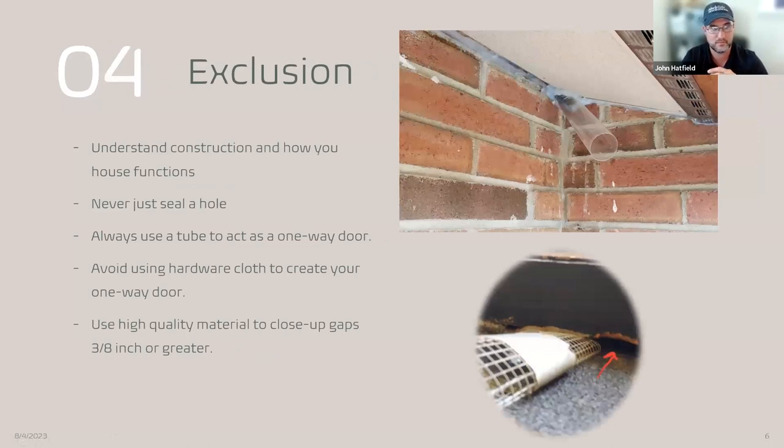Once you've found where bats are coming in and out, one thing to really emphasize about exclusion is to understand basic construction and how your house functions before you go and just seal up holes. A gap or crack might have been there for a reason — to let your house breathe or move — and sealing it might cause more damage down the road. I cannot stress enough not to just seal up holes without putting in what we call one-way doors, also called bat tubes or bat valves. That allows anything inside your house to leave. If you seal bats inside, they're either going to die inside or find their way into the living space.